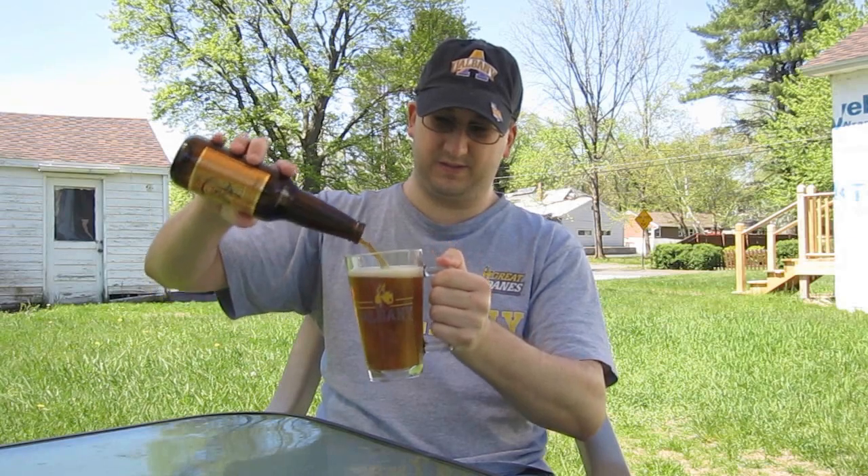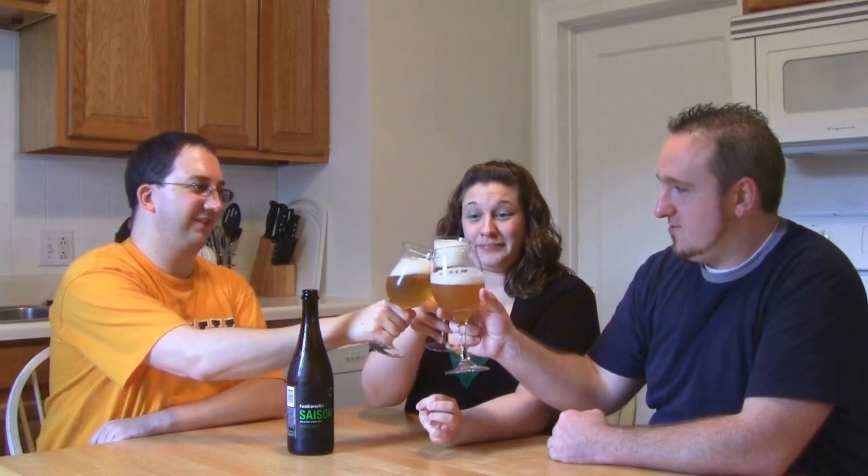So whether it's a porter or an IPA, whether it's from Europe or the USA — if you can brew it, Chad can review it. It's time for Chad's Beer Reviews!